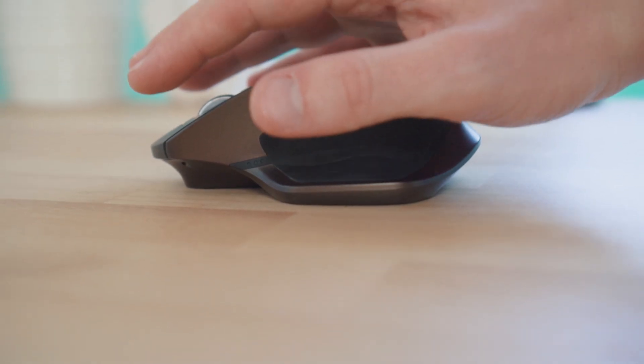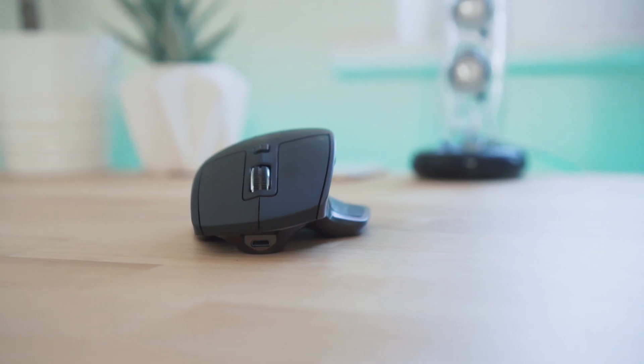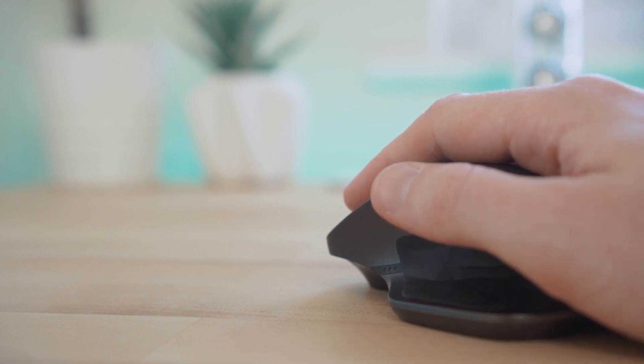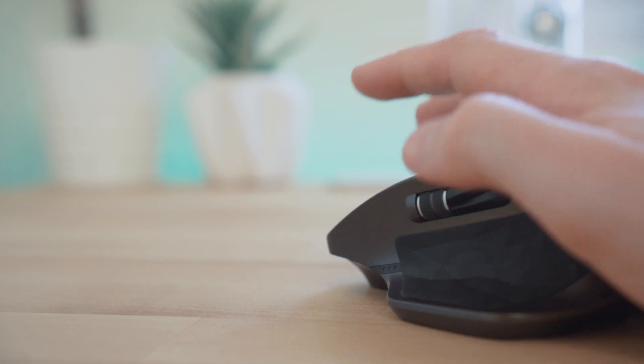As for the mouse, I'm still on the Logitech MX Master. I haven't upgraded to the 2S version because this one has been fine. The side wheel, battery life, and customisable buttons make this a great mouse in general and I can't really see me upgrading or changing it until it breaks.